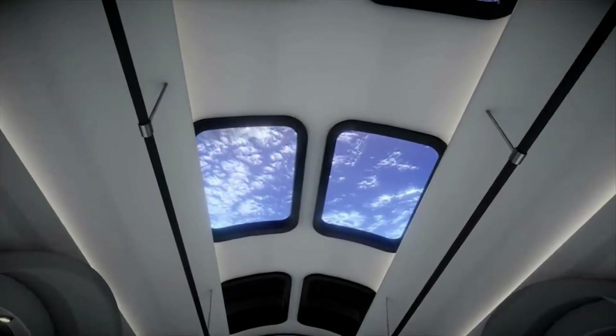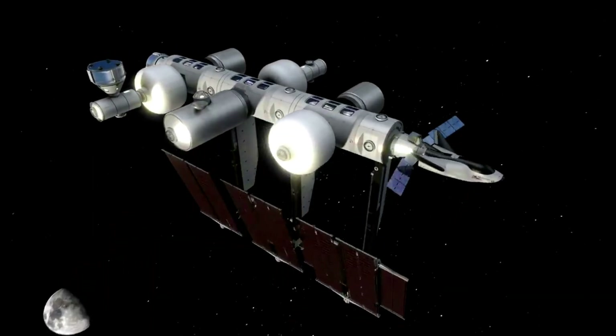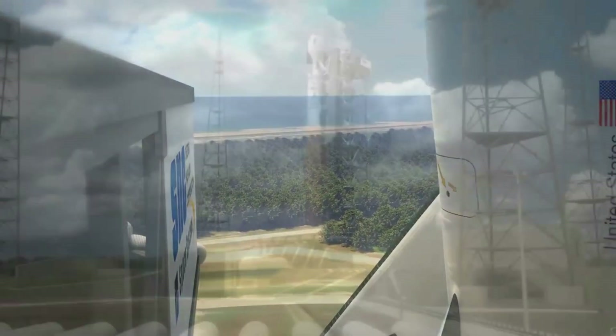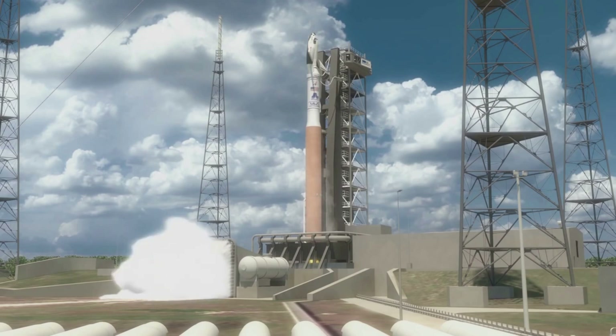In a recent report from Orbital Reef, they highlighted that the station is expected to be operational by 2027. Being that we are only a couple months away from 2023, the deadline is not far away at all. In order to get a better idea of what the project relies on and everything that needs to be completed prior, we can focus on the main station contributors.